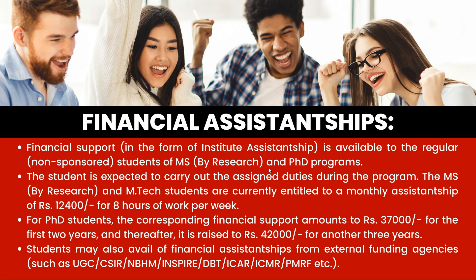Regarding financial assistantship, financial support is available to regular students in M-Tech, MSR, and PhD programs. For M-Tech and MSR students, you will be paid 12,400 rupees every month for 22 months over the two years at IIT Kanpur, with a requirement of eight hours of work per week — though this is flexible depending on your guide. For PhD students, financial support amounts to 37,000 rupees for the first two years, thereafter raised to 42,000 for the remaining three years. One can also apply for other scholarships such as PMRF apart from the institute assistantships.